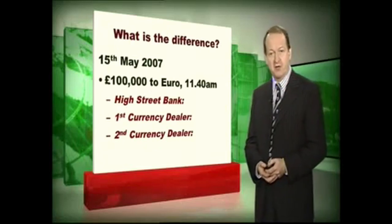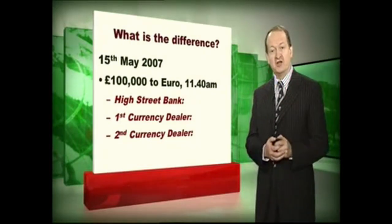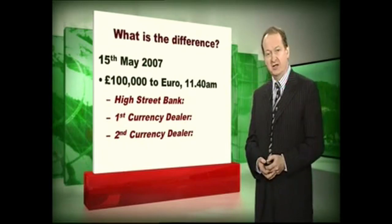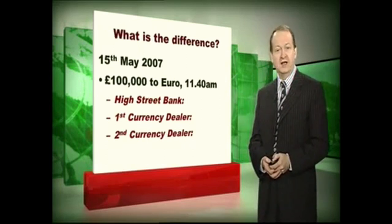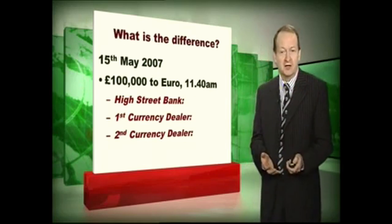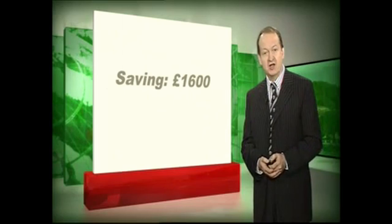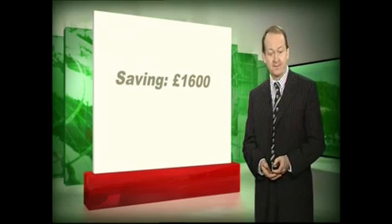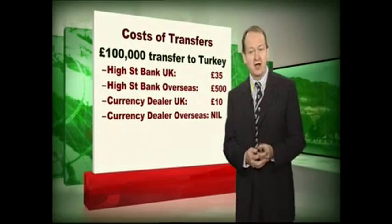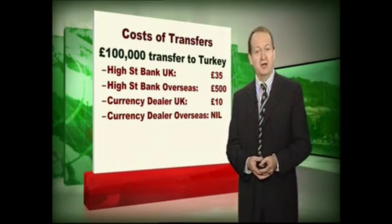So how much is the difference in the rates? Well, I got my office to phone one high street bank and two currency dealers to find out the rates they would offer on changing pounds to euros. The high street bank gave a rate of 1.43 euros to the pound. The first of the currency dealers gave a rate of 1.444 euros to the pound and the second gave a rate of 1.454 euros to the pound. On a £100,000 transfer that would have been a difference of £1,600 that you would have saved by using the cheapest dealer instead of the high street bank. And it's not just that — the cost of transferring money through a currency dealer is less than the cost of transferring through a high street bank.